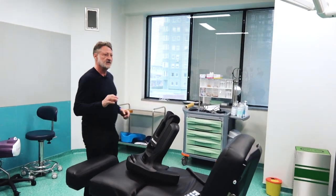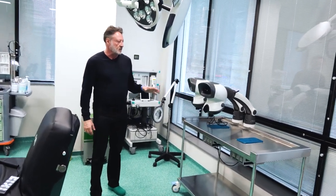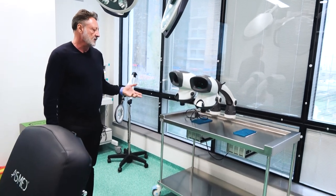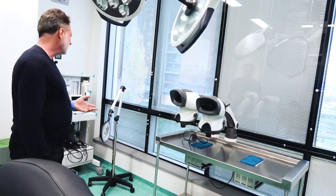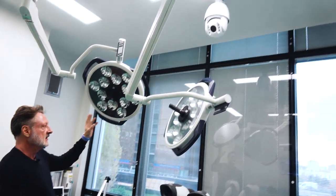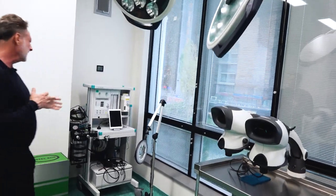There are some interesting features here that are unique to this practice. Every one of these surgery rooms is equipped with two Mantis microscopes, some of them going up beyond 6x to around 10x plus. They've also got two surgery lights — top-of-the-line LED lights — and anesthesiologist equipment if they need it.